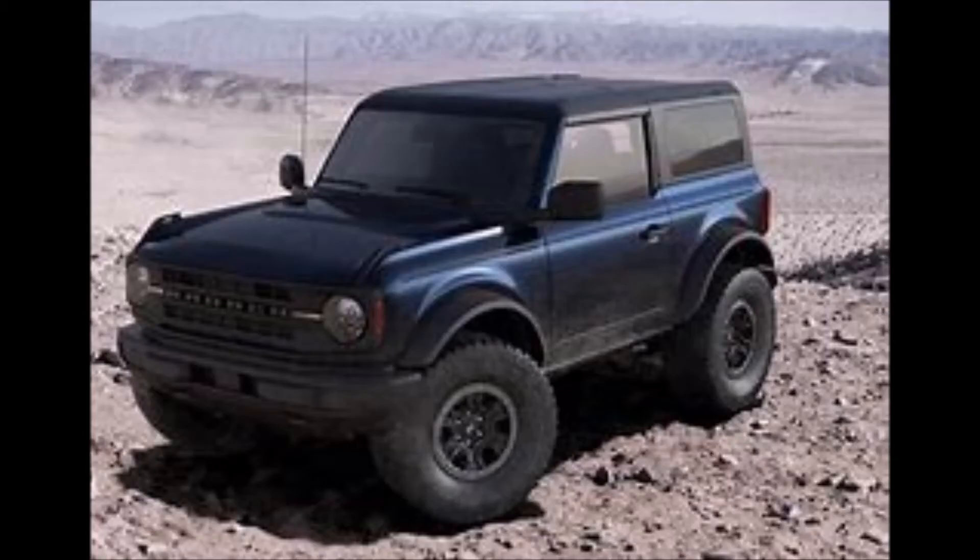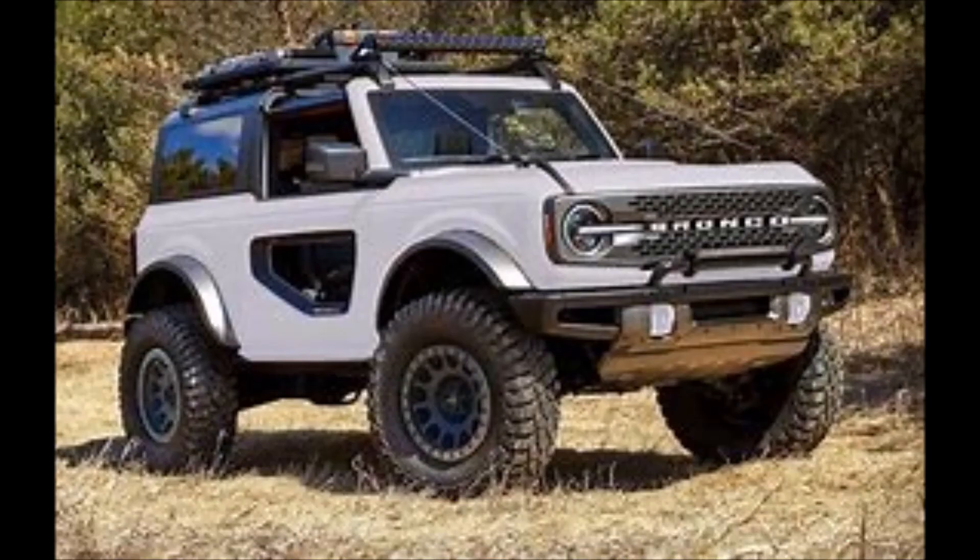But Jeep has a package themselves that will compete with the Bronco. If you want to know more about the Jeep package, I have a link on the screen at the end of the video if you guys want to check it out.